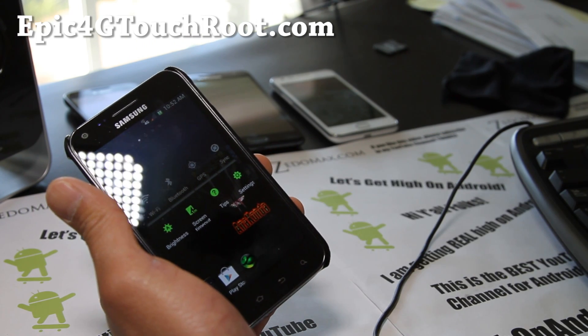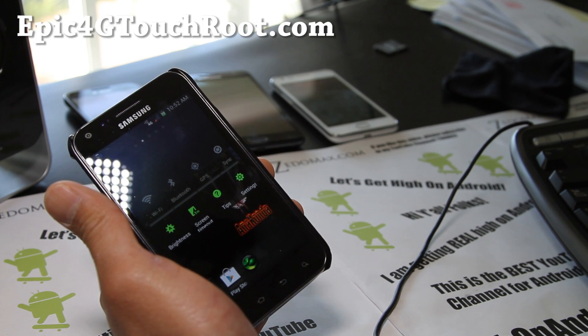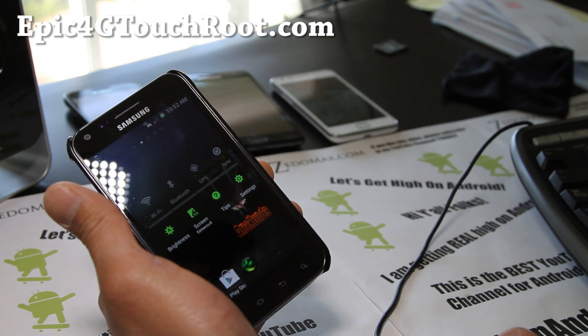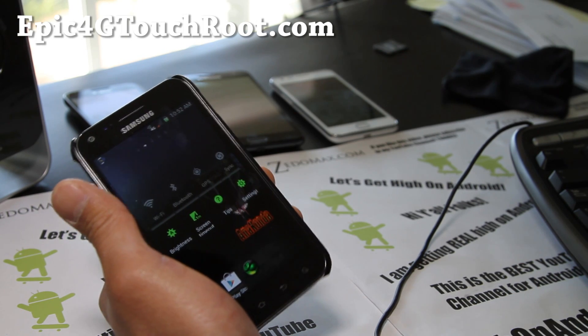If you have an Epic 4G Touch, don't forget to sign up for my email list at Epic4GTouchRoot.com, where I update you once or twice a week with ROM reviews, tips, hacks, and more. It's a great way for me to communicate with you guys, and I don't share your email with anyone else.